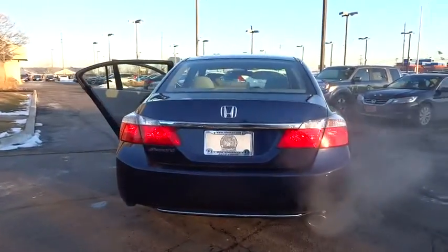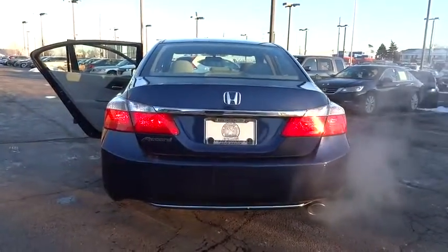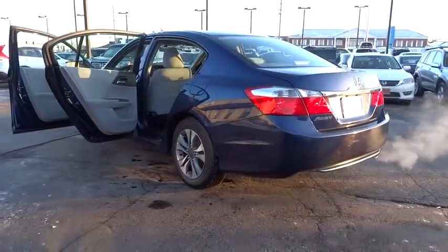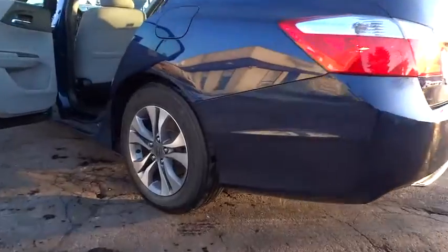Traction control, dual airbags, power steering, air conditioning, four-wheel disc brakes, security system, power windows, electronic stability control, CD player.